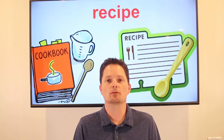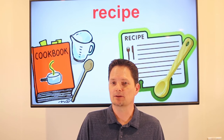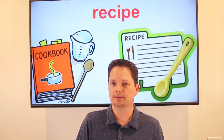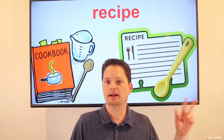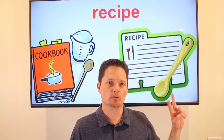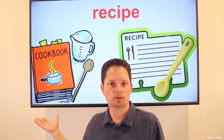The first word is recipe. It's three syllables: recipe. A recipe is cooking instructions. This is one recipe; I can have two recipes — it's countable. There are a lot of good recipes in the cookbook.